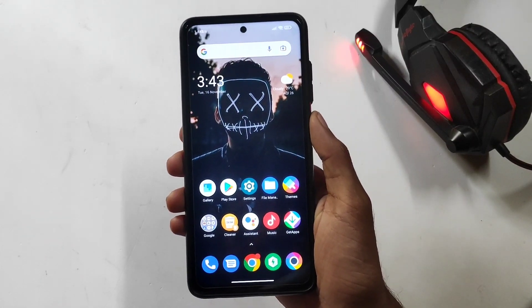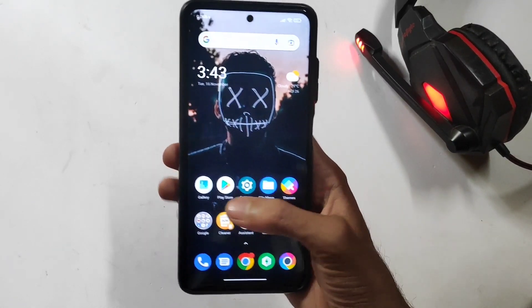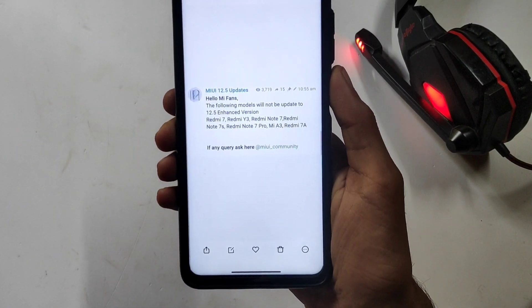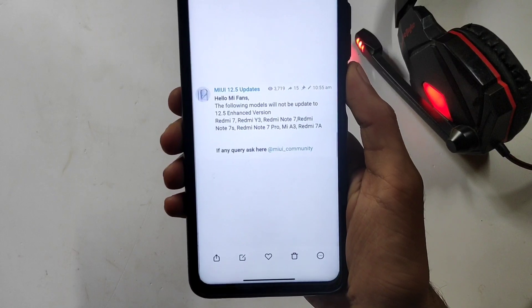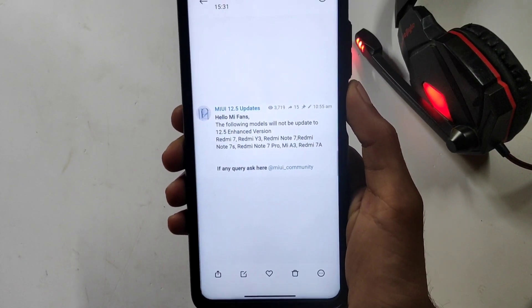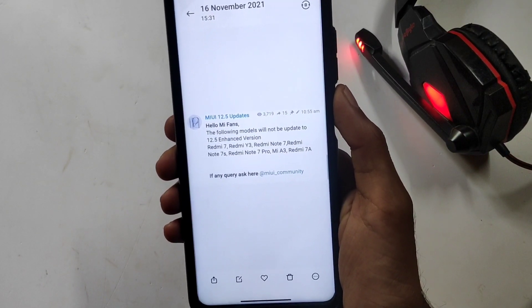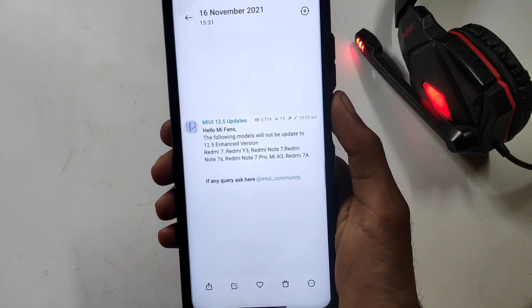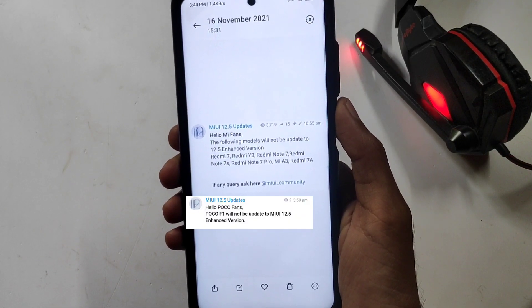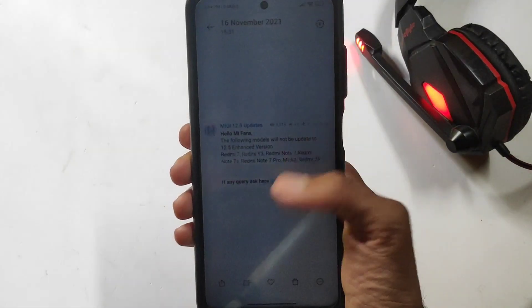Guys, first of all, the MiUI 12.5 Enhanced version update is released. The MiUI 12.5 Enhanced version update is released with a new device.